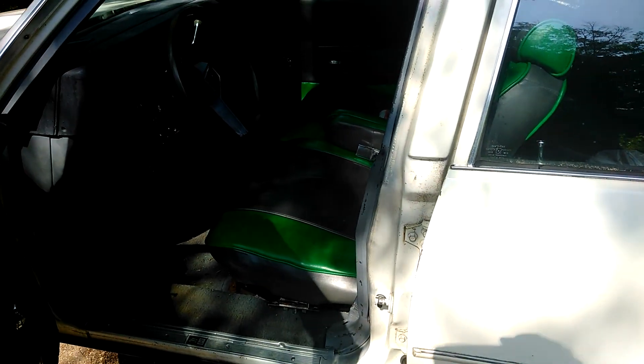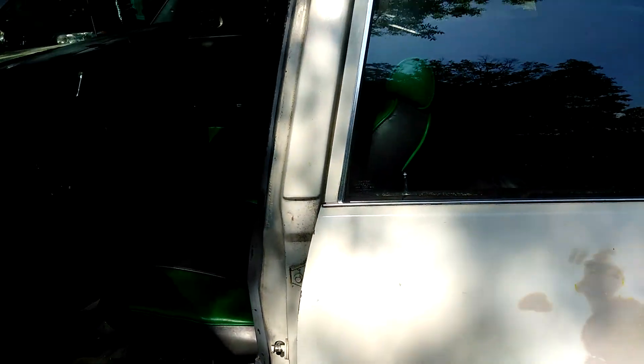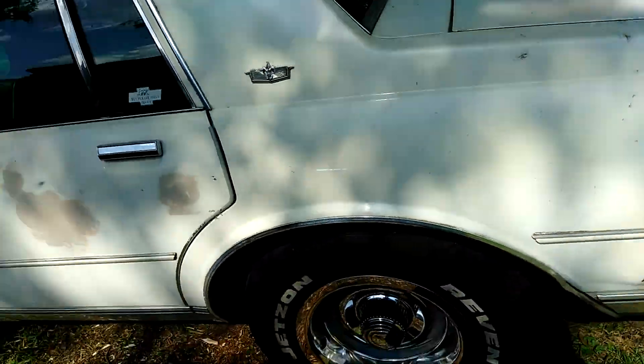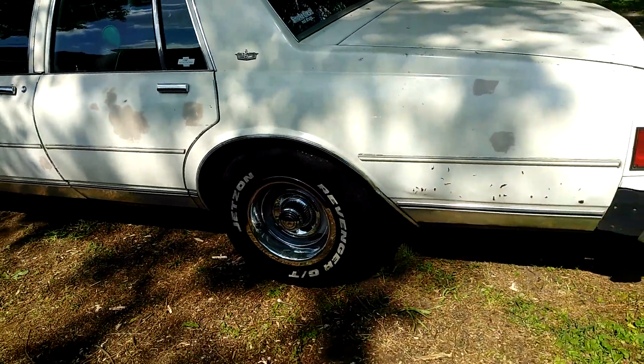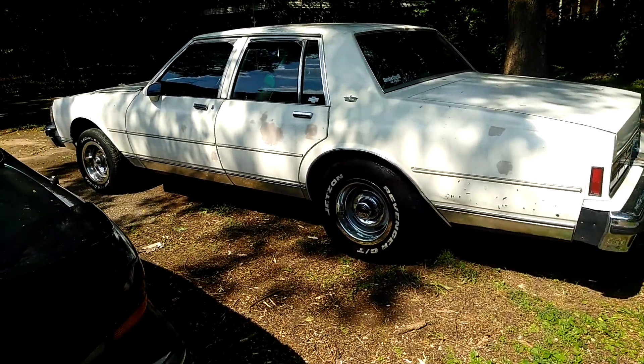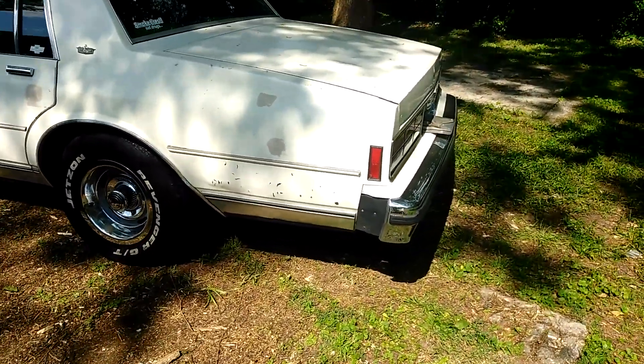If you're in Atlanta, city of Atlanta, and you got some seats that you want to sell, hit me up please. It's too hot to be riding on leather seats right now, I don't know man. It really is. But I appreciate y'all watching.